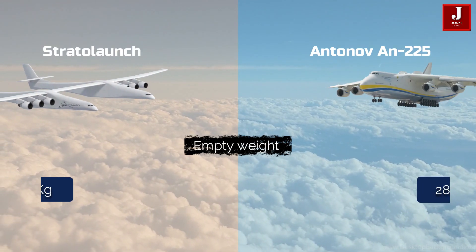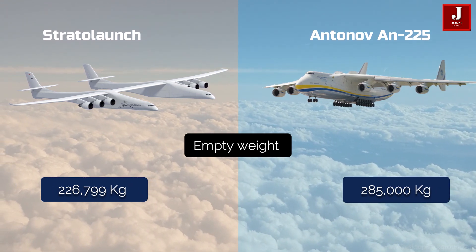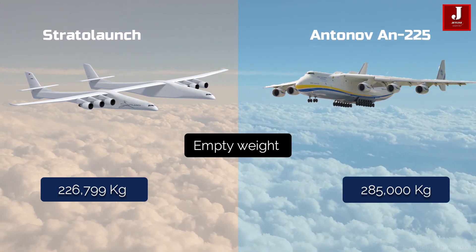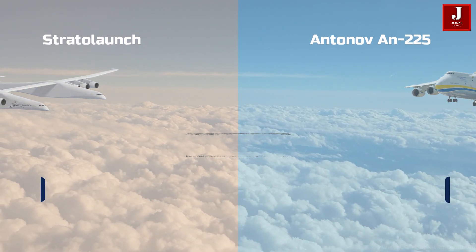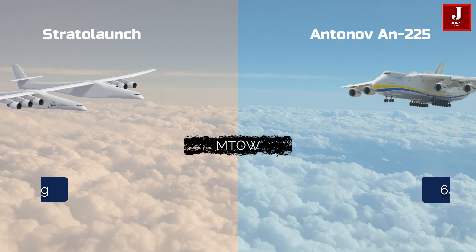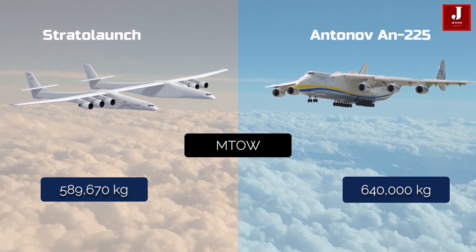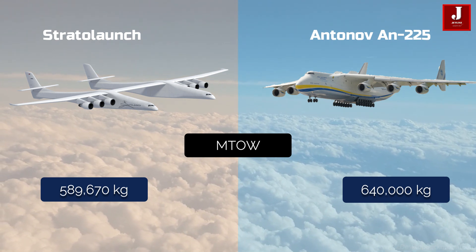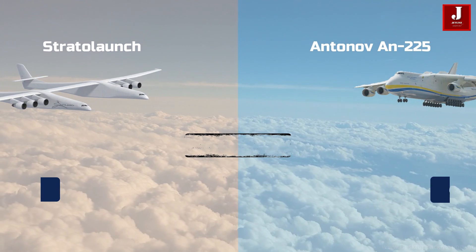The empty weight of the Stratolaunch is around 226,799 kilograms, whereas the Antonov 225 is around 285,000 kilograms. The maximum takeoff weight of the Stratolaunch is around 589,670 kilograms, whereas the Antonov 225 is around 640,000 kilograms.